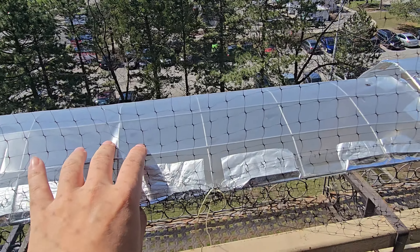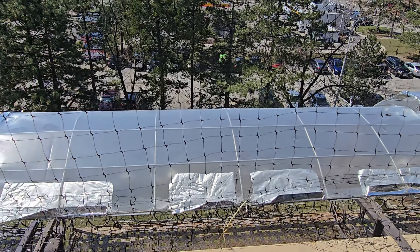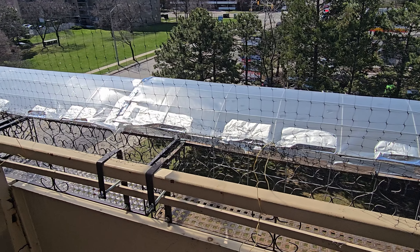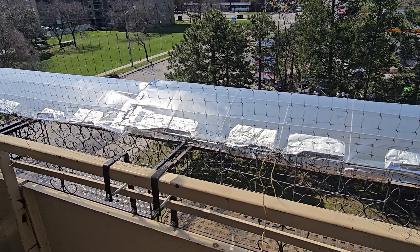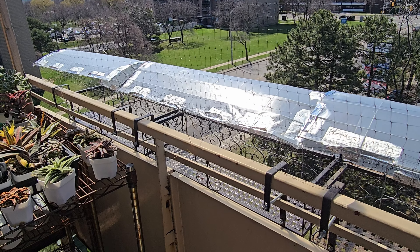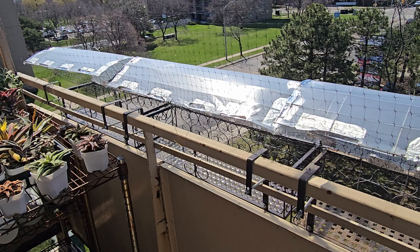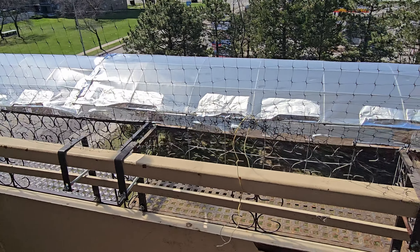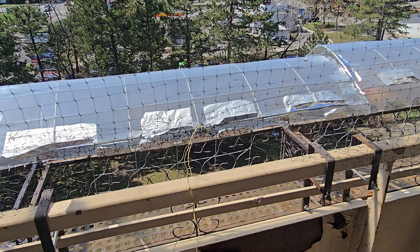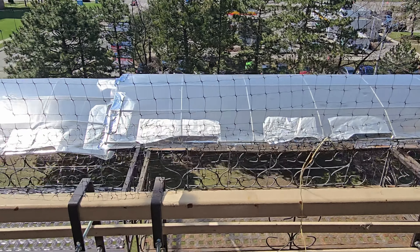We do have the protective domes up here for the pigeon poop, and also for people who smoke cigarettes and like to throw them off the balcony — I don't want any of that to touch my plants. In here we're going to put probably the echeverias or plants that are more tolerant to sunlight because they get a full blast of sunlight.